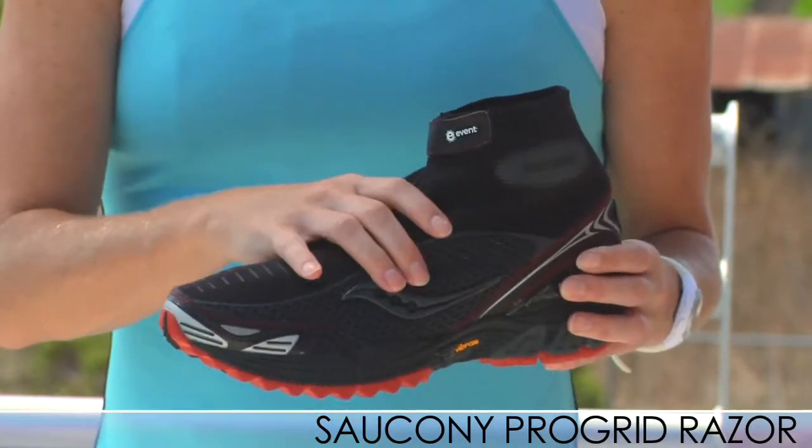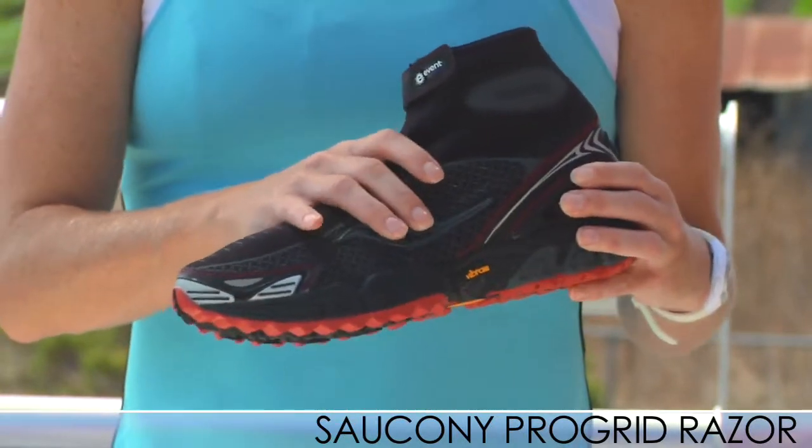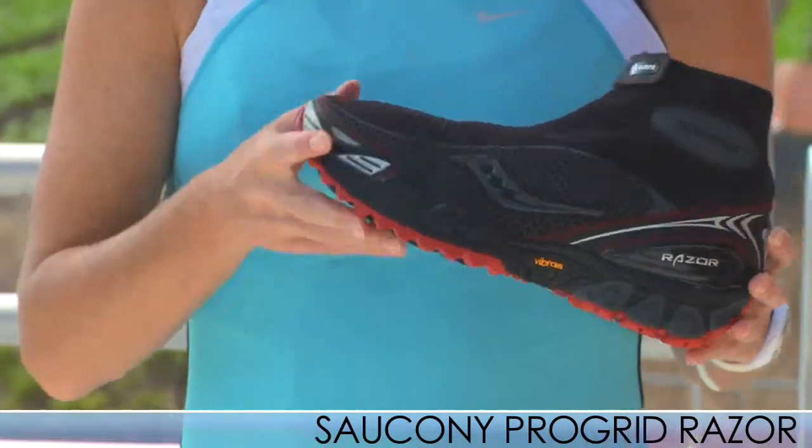When you unzip it, you still have the laces so the shoe can have a nice personalized fit as well. This is the Pro Grid Razor from Saucony — check it out.